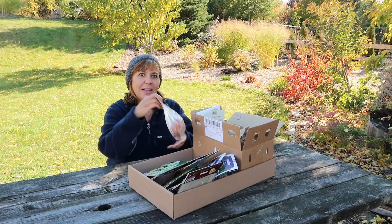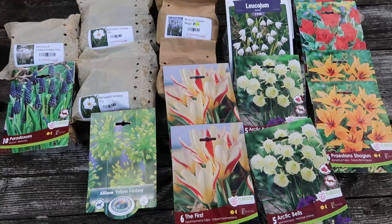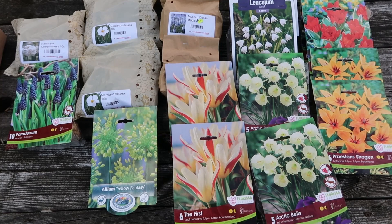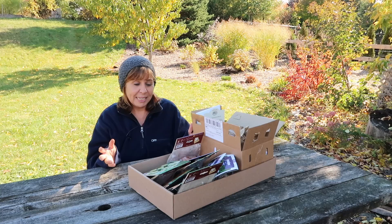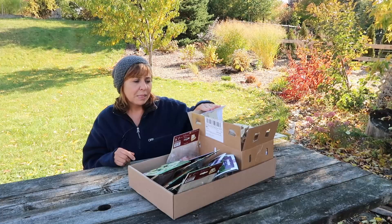And with fall comes bulbs. That's what I'm talking about today. I put in an order for a bunch of bulbs back around maybe end of June, beginning of July, something like that. And they came in last week. It's kind of exciting when you open up that box and see all that stuff that you completely forgot you bought. So my mail order bulbs are right here.